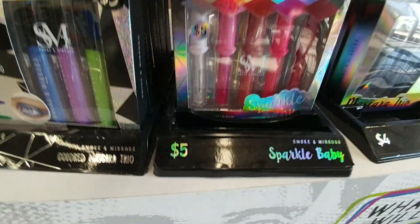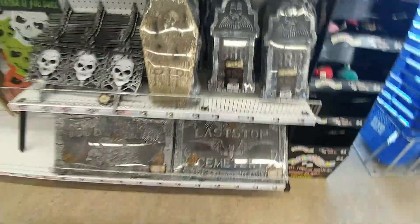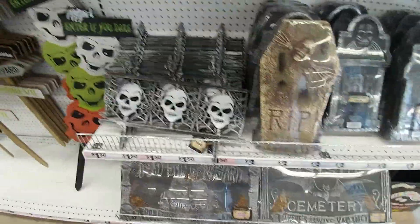What's this — Smoke and Mirrors? Oh, they have all the cute little toys!